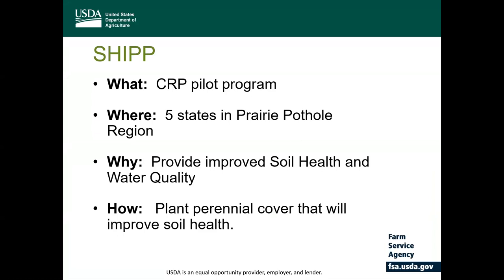This Farm Bill, known as the Agricultural Act of 2018, included expanded opportunities for haying, grazing, and other management tools through the implementation of the SHIP pilot program in five states located in the Prairie Pothole region, which are Iowa, North Dakota, South Dakota, Minnesota, and Montana.